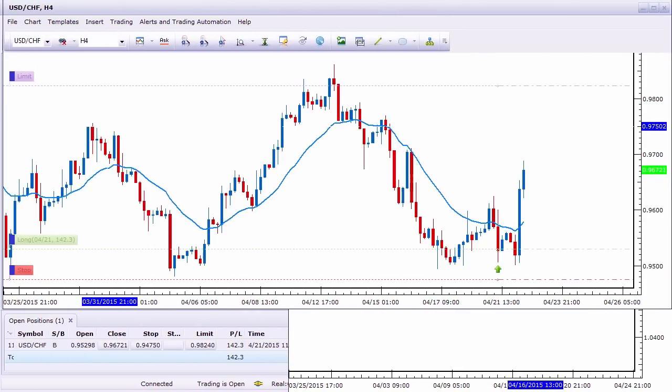Hello traders, I'm Chris Capri from SecondSkiesForex.com. Today I have a live price action trade for you on the dollar Swiss, where I'm going to explain my entry, my stop loss, my take profit levels, and why I took the trade.